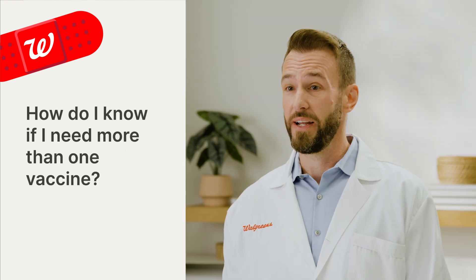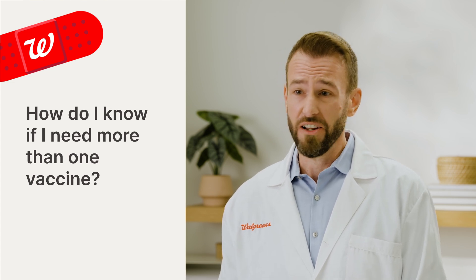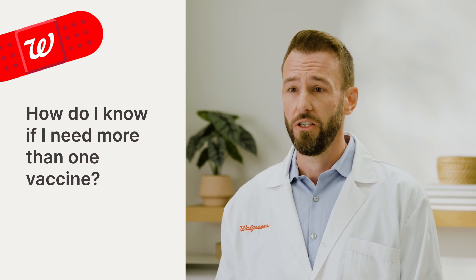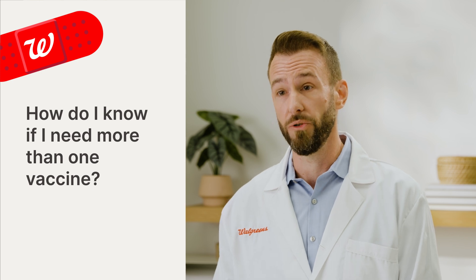A yearly flu shot is recommended for everyone aged six months and older. Whether or not other vaccines are right for you can depend on your age group, health conditions, and other factors. Your pharmacist or healthcare provider can help determine which vaccines you should consider getting.